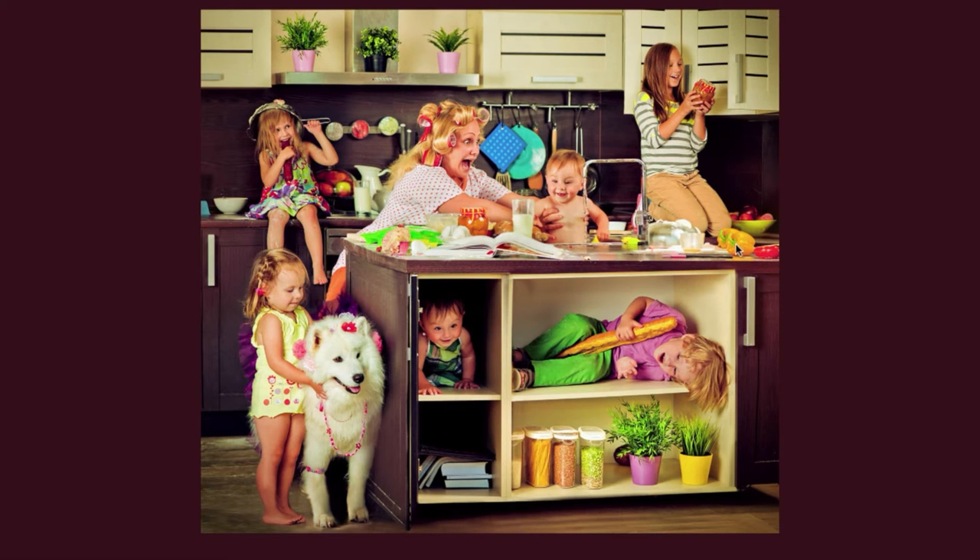This mother appears to have six active and busy children. Two of her daughters are sitting on the kitchen counter. The daughter on the right is wearing a green striped shirt. The daughter on the left has a colander on her head, and a glass of milk is next to her on the counter.